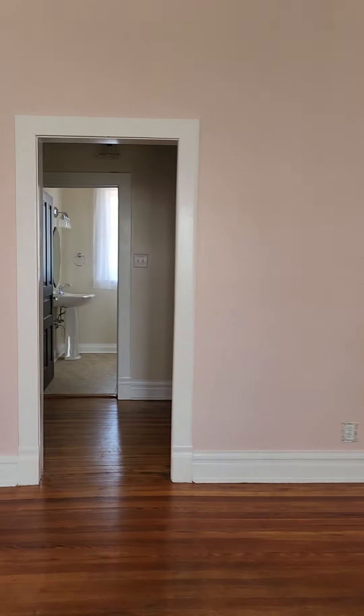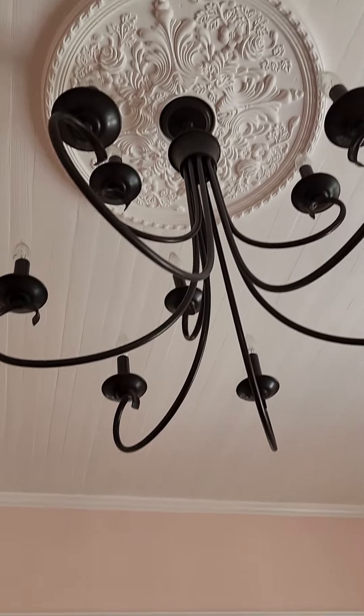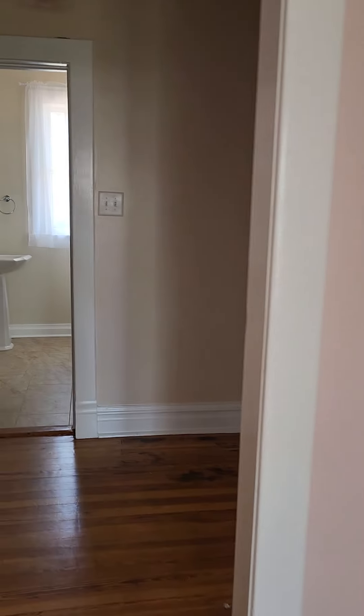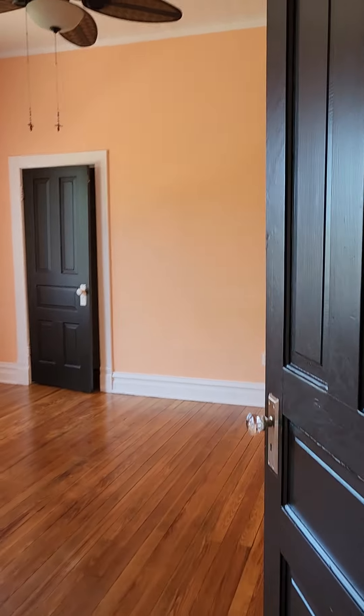We're going to go on this side first. But look at these ceilings — I have to show you that too. We'll go in there in just a moment. Here is one of the bedrooms. Every room is a different color, and the floors are absolutely stunning.